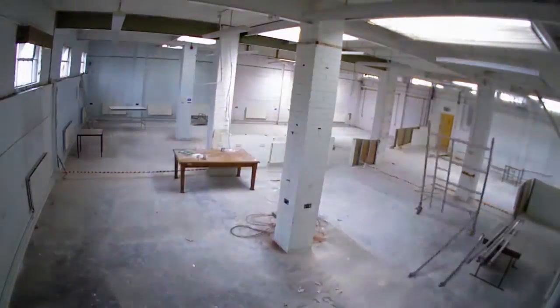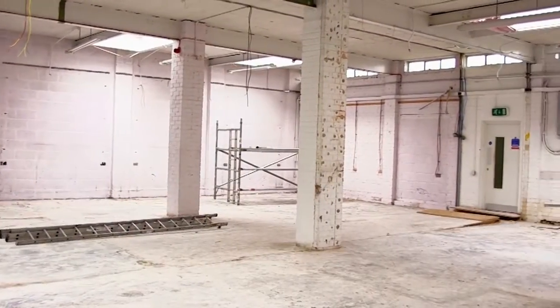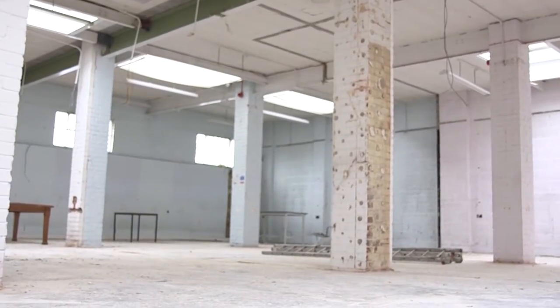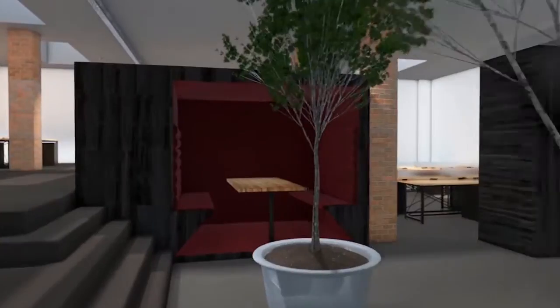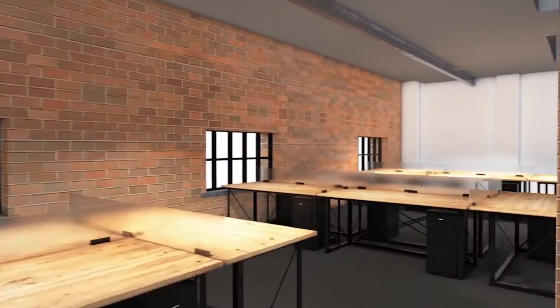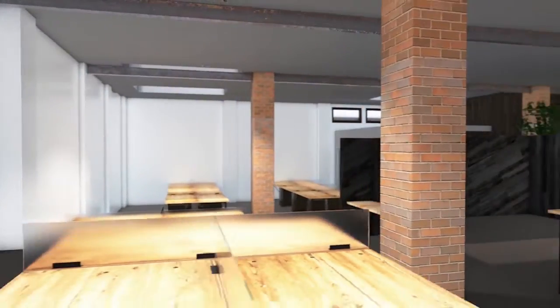We've knocked down lots of the partitions and we've still got to knock down some of the walls. This space will be joined up with the area we've just walked through. There'll be design and account management in here, but also meeting areas, meeting pods, and a stage.